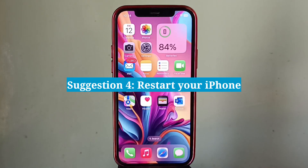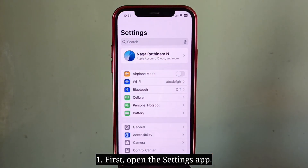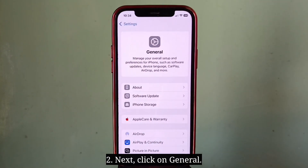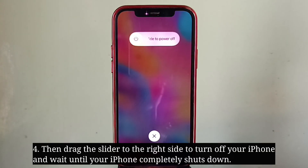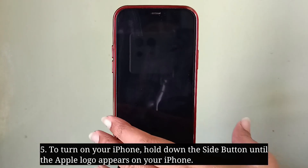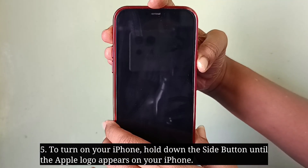Fourth suggestion is restart your iPhone. Open the Settings app, click on General, then scroll down all the way to Shutdown and click on it. Drag the slider to the right side to turn off your iPhone and wait until it completely shuts down. To turn it back on, hold down the side button until the Apple logo appears.